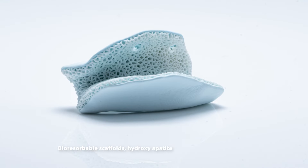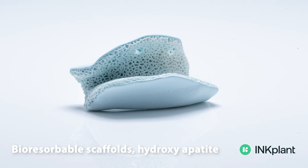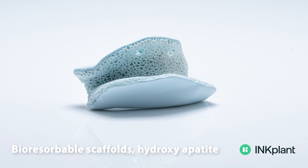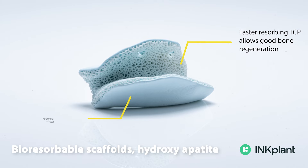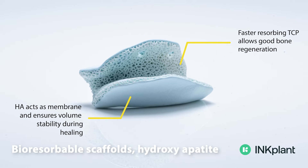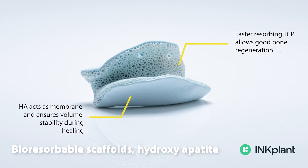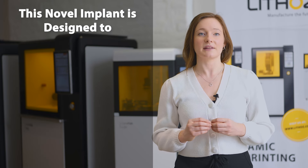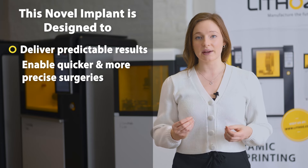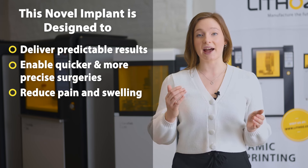By combining the best properties of two established augmentation materials — tricalcium phosphate and hydroxyapatite — with Lithoz 3D printing technology, we now have this custom multi-material implant. Inside, tricalcium phosphate promotes the rapid ingrowth and generation of the jawbone due to its faster resorption time. The hydroxyapatite outer shell ensures the mechanical and volume stability of the implant during healing and replaces the membrane normally used as a barrier against premature ingrowth of soft tissue, which would otherwise prevent bone formation. This novel implant is designed to deliver predictable results and enable a quicker and more precise surgical procedure with reduced pain and swelling, benefiting both the surgeon and the patient.